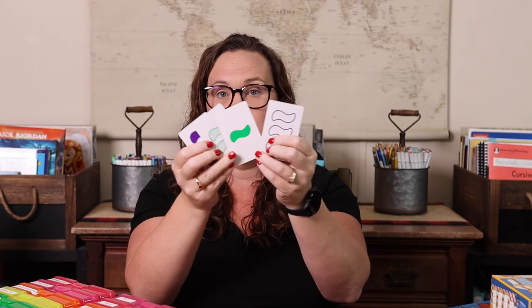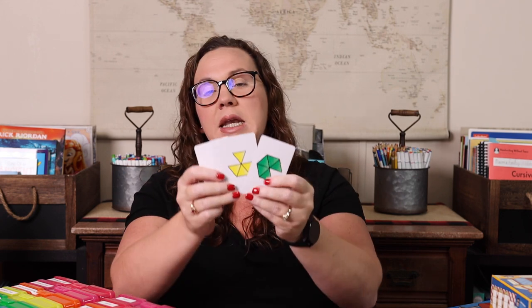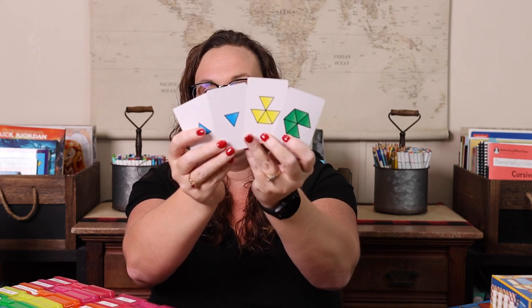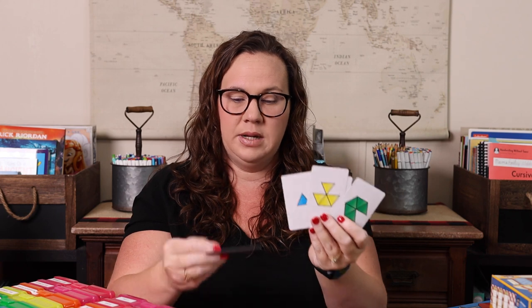My last two are by the same company and we absolutely love them. SET has all the cards out on the table and you're trying to find a set of three cards that are either all the same or all different in each attribute — color, shape, and design within the shape. By the same makers of SET, we have Zangle, a newer one we've fallen in love with — it's about shapes and angles, where you're trying to find the angle or shape that fits into another one.